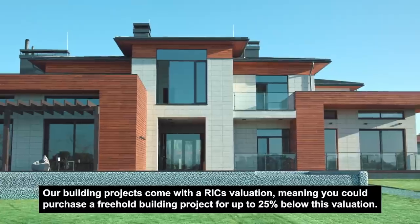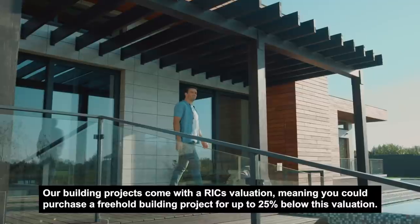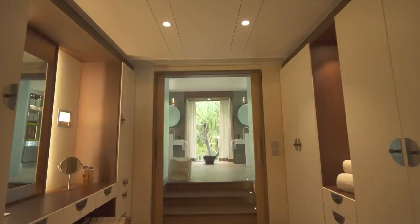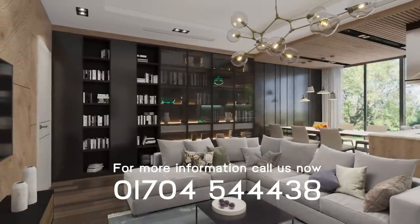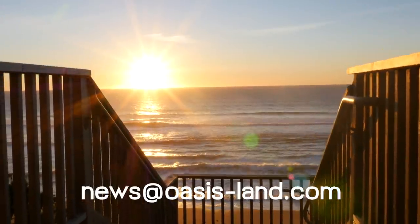Our building projects come with a RICS valuation, meaning you could purchase a freehold building project for up to 25% below this valuation. For more information on available building projects, please contact us on 01704 54 44 38, via our website, or at news@oasis-land.com.